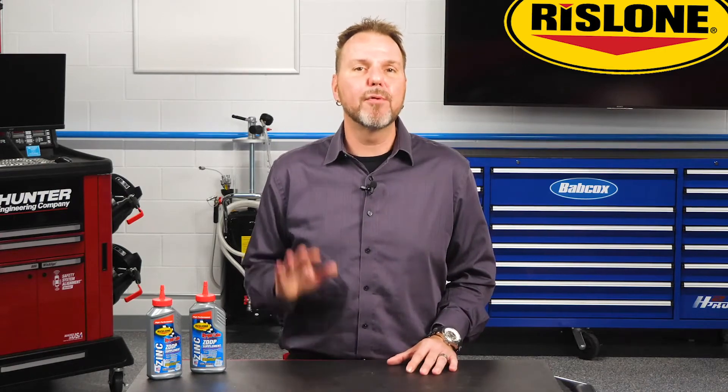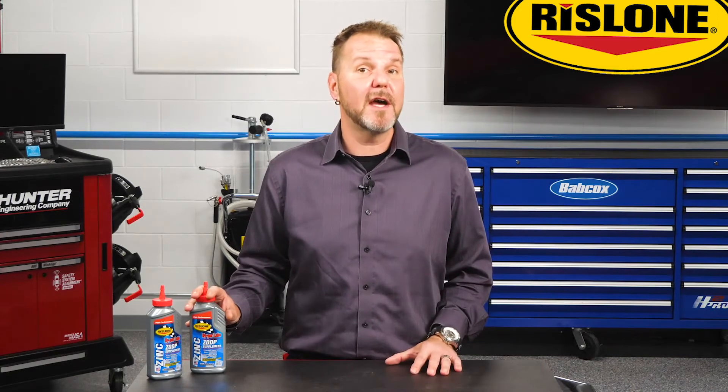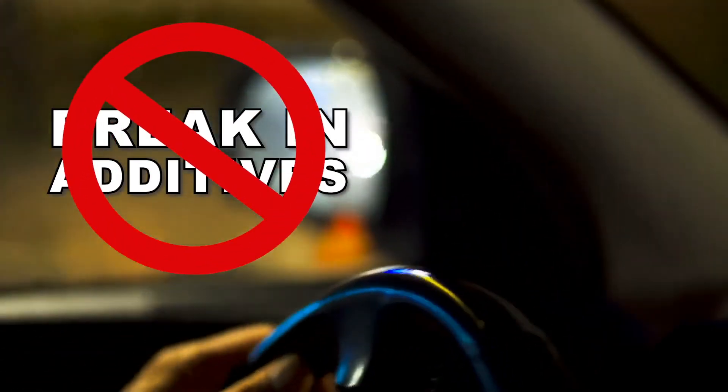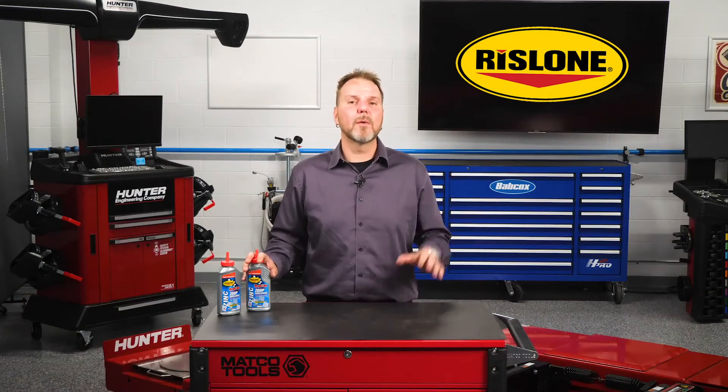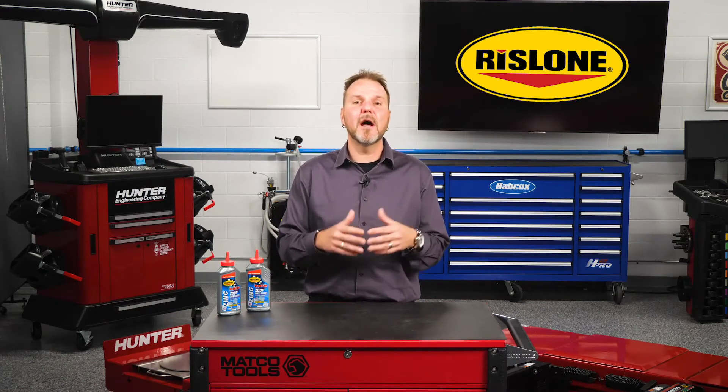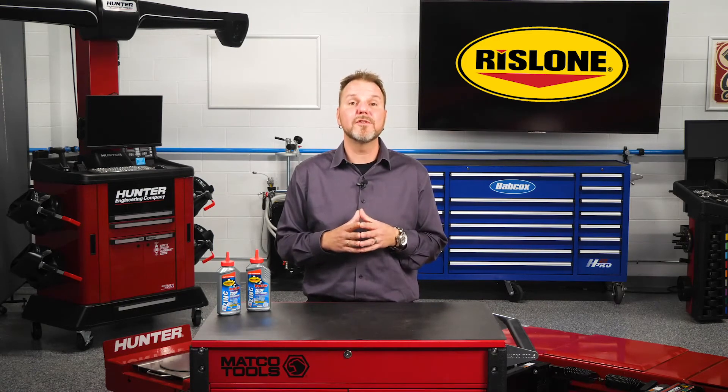Your best bet is to recommend proven ZDDP technology from an established manufacturer with decades of knowledge and experience in the additives market. Steer your customers away from break-in additives and recommend a product that not only has the correct amount of ZDDP, but also contains detergents and other lubricity additives that are critical to keeping your customers' engines clean and lubricated for thousands of miles.